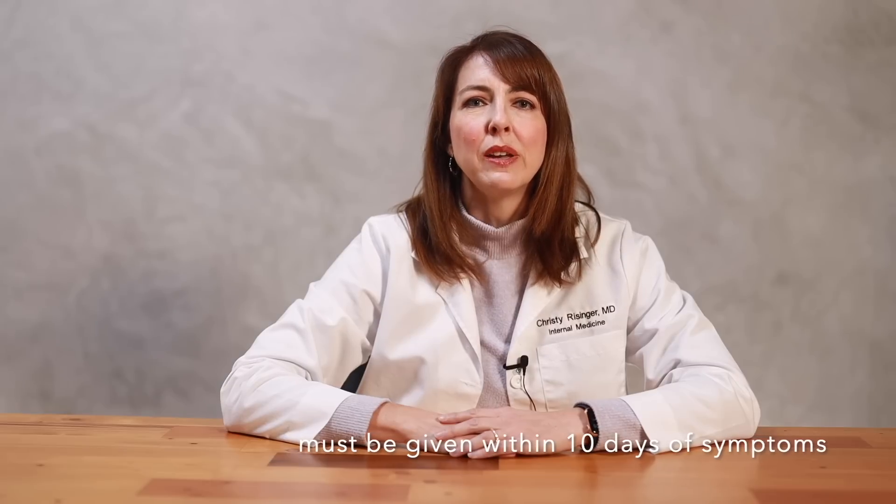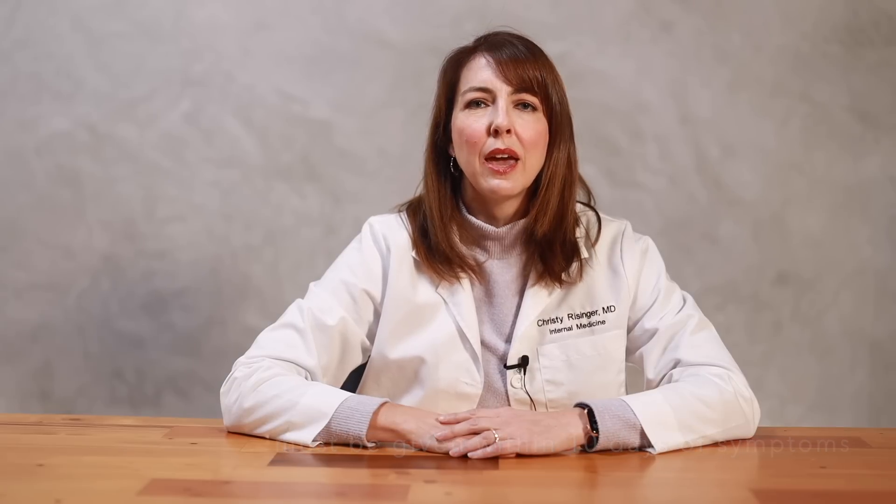Monoclonal antibodies must be given within 10 days of symptoms, and you must meet at least one risk factor for high-risk disease, such as a BMI greater than 25, being older than 65, or if you have diabetes. See my prior video on monoclonal antibodies for more specific information.